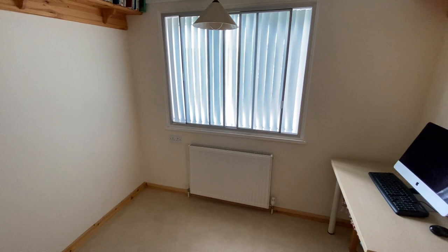Finally, bedroom number three is nicely and neutrally decorated and could be utilised as either a very good-sized single bedroom or a small double. It is currently being used as an office, making it perfect if working from home.